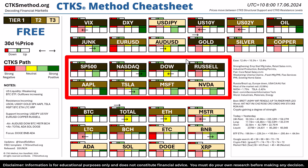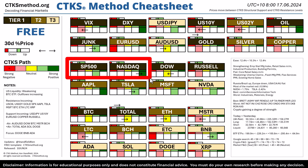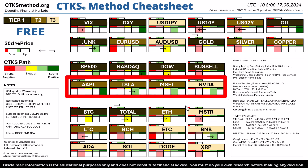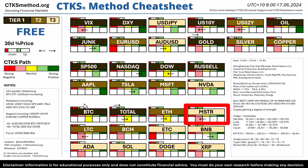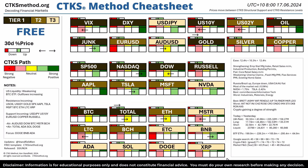They're telling us there's a degree of weakness inside the Russell and also a little bit of weakness inside the Dow. But the S&P 500 and especially the NASDAQ are going gangbusters. Apple, Tesla, Microsoft and Nvidia are doing quite well, whereas MicroStrategy has been hit recently because the entire crypto market has been pulling back. There's some divergence inside the market.